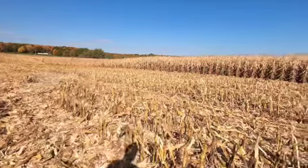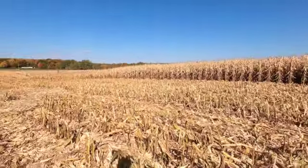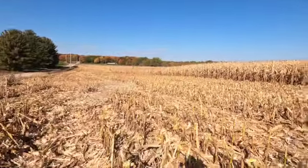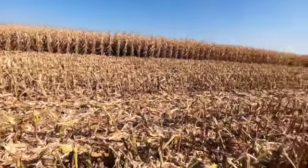At 27-28% moisture this field is much better. At 34% the roller mill plugs up all the time and it goes really slow, so this field should be better and we should be able to continue on with harvest.